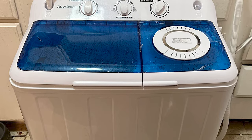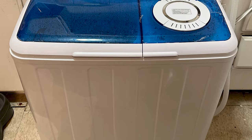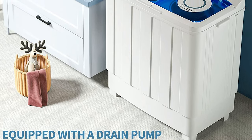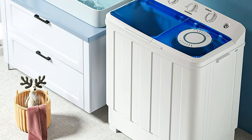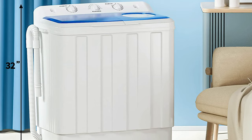You can wash whenever you want. The size is good for places with little room, and there's no need to install anything. It's easy to move and take anywhere — small and light, so it can easily fit in a bathroom or closet. It's great for camping, dorms, apartments, etc.